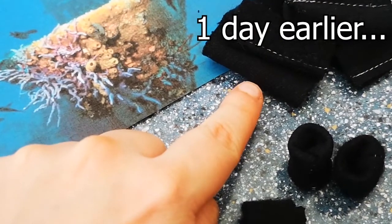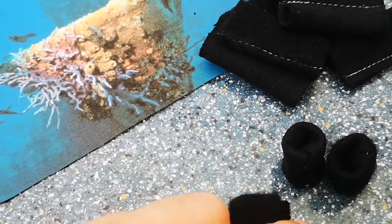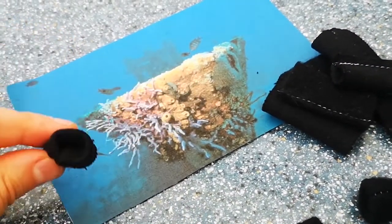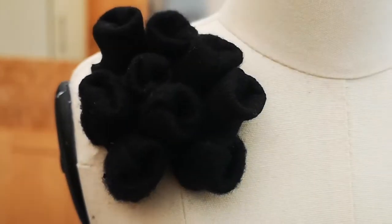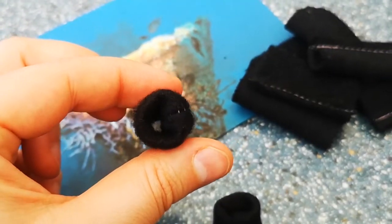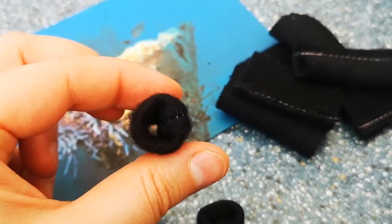I realized that turning the tubes just halfway creates a really nice, neat finish on the top, and in a cluster it looks quite effective. It looks pretty much the way it should — that halfway turn gives a neat bit on top. I lined them up together and pinned them on the mannequin, and I think they work really nicely.